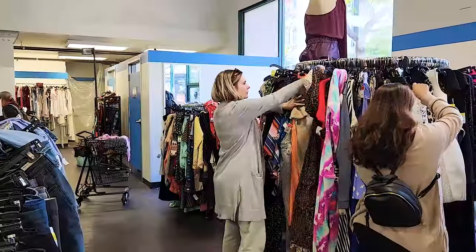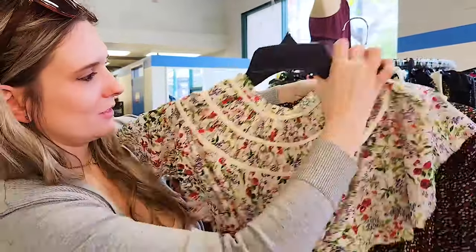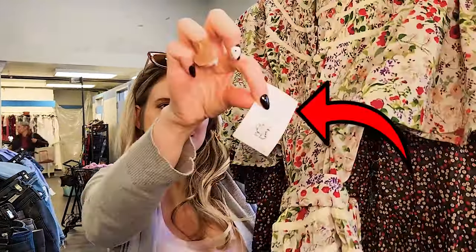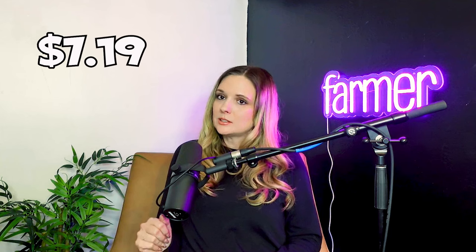Goodwill must have known I was coming because the first thing I found were these two dresses by a brand called The Great that retail for $600 each. They were only marked at $8.99, but if you're on the mailing list, they send out coupons on the first of every month for 20% off purchases over $30 — and there's no tax at thrift stores here. That brought the cost of these dresses to $7.19 each, and I think they will each sell for around $250.